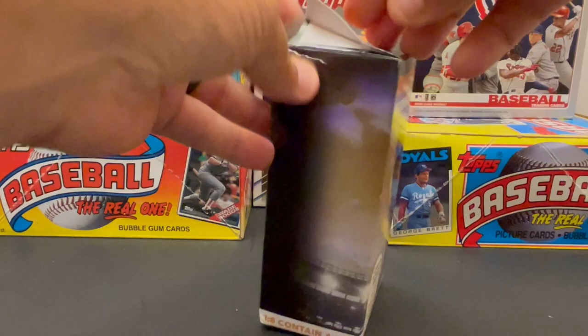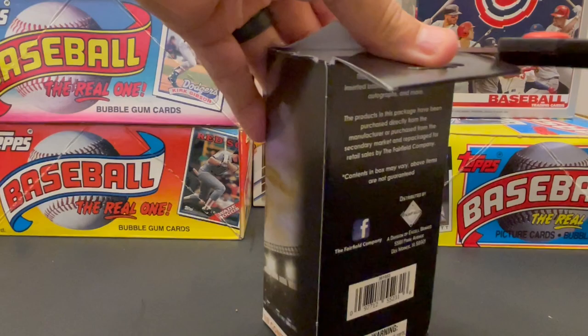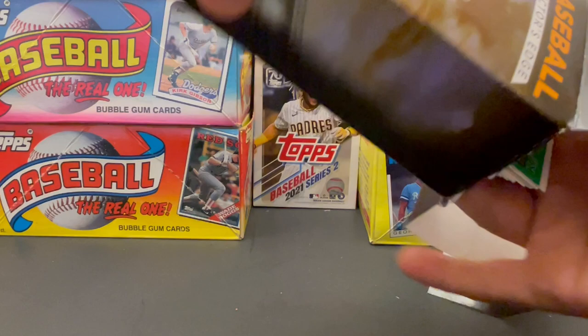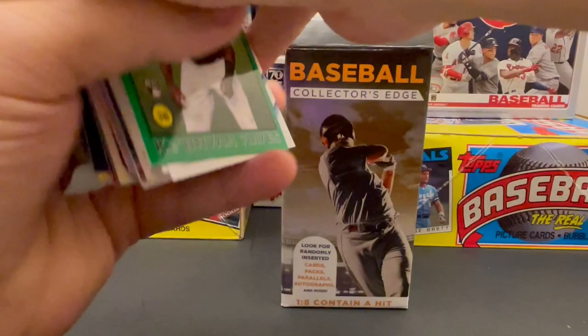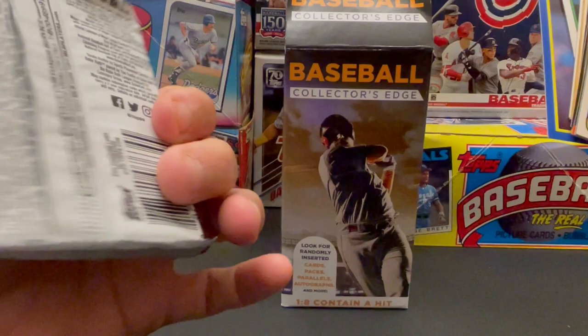This was distributed by Fairfield Company. I picked this up at Walgreens for $4.99 plus tax. Let's see what's inside this box — very curious. The top looks like it's glued.